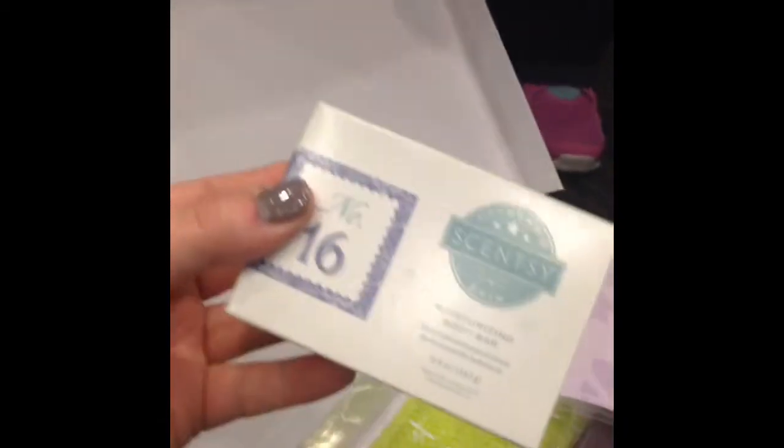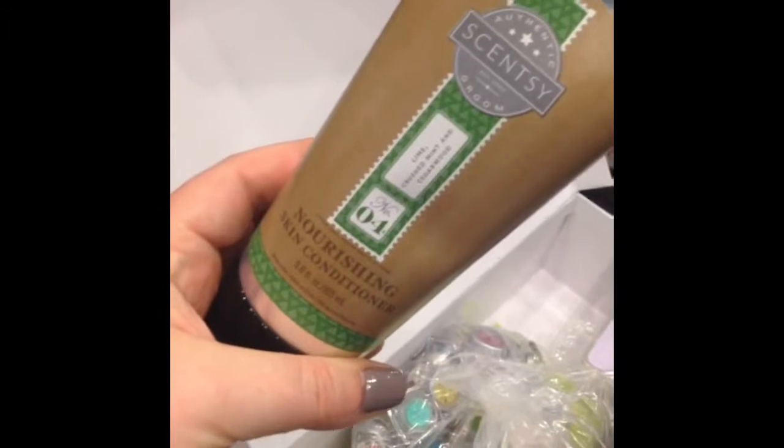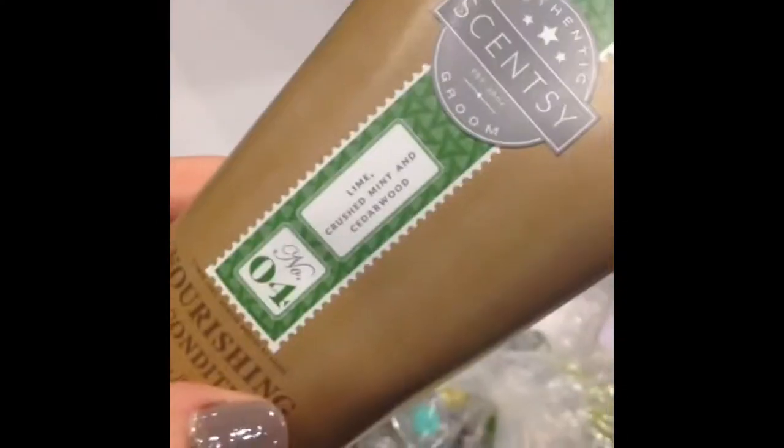I've got things! Including the moisturizing body bar — it's number 16. It's creamy coconut, in case you can't read that, and freesia and driftwood. I'm pretty excited to try out some of these scents. And I also got a guy thing, but I might use it myself — this is the nourishing skin conditioner, number four, which is lime and crushed mint and cedarwood, and it smells amazing.